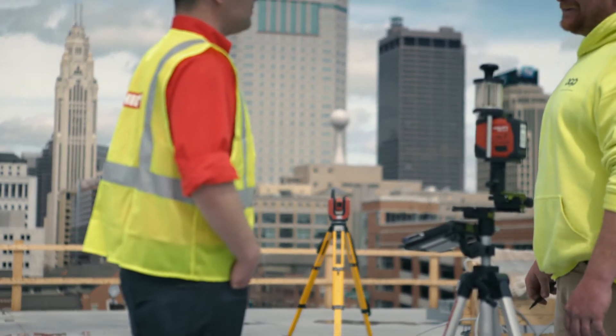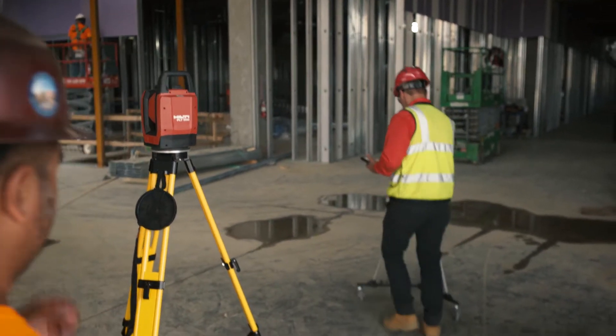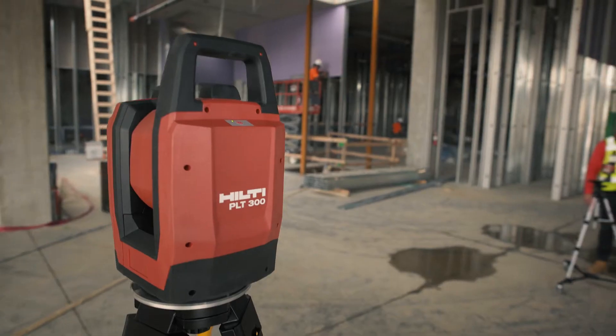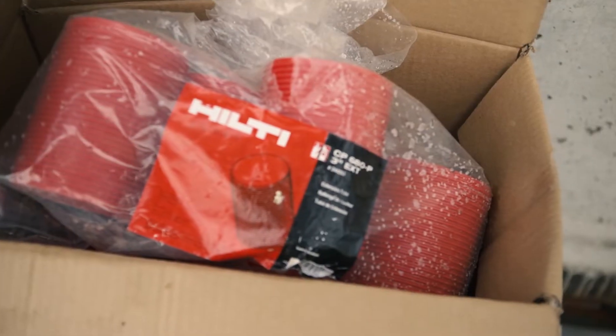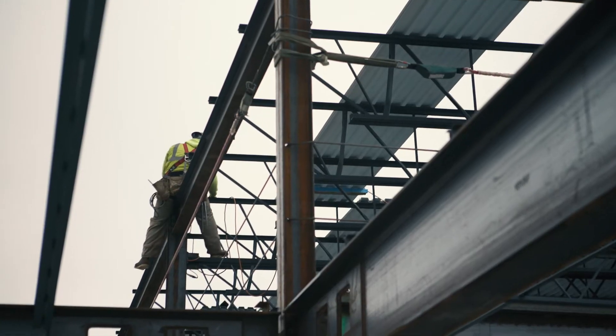I could teach anybody how to do it. As long as that software is on a machine, I could put somebody down and tell them to put layout points in the center of these donuts, and with very little CAD experience they could accomplish it. Now that I can train my own guys, it goes a lot better — they pick up on it quick and they think it's awesome.